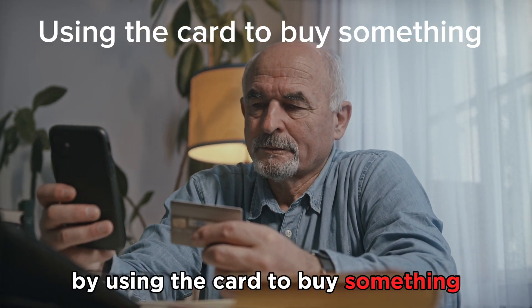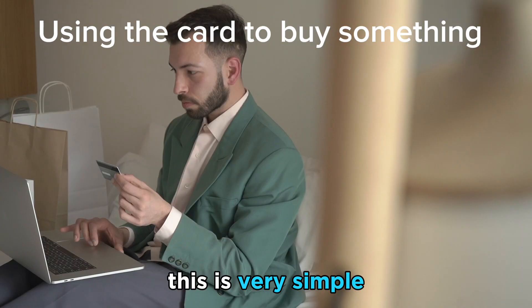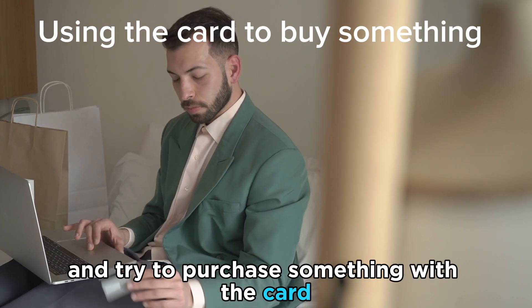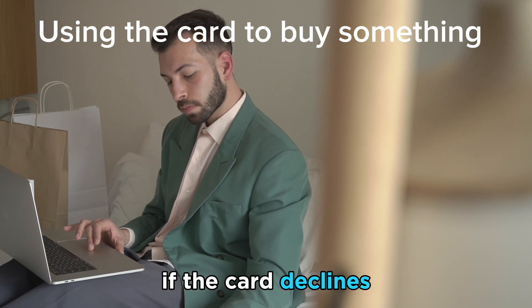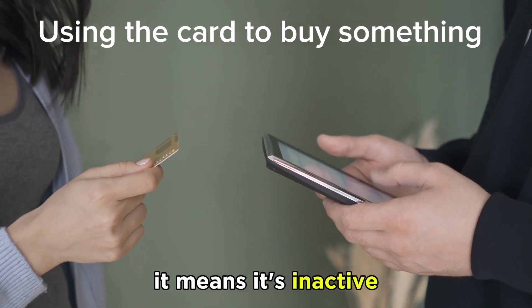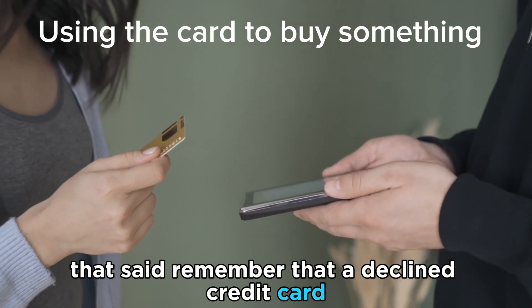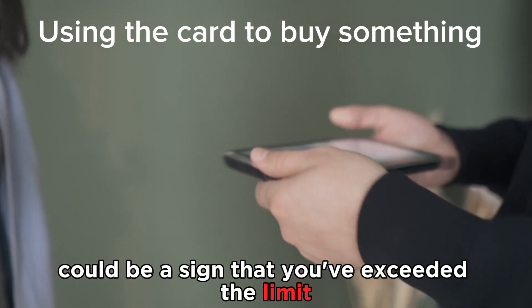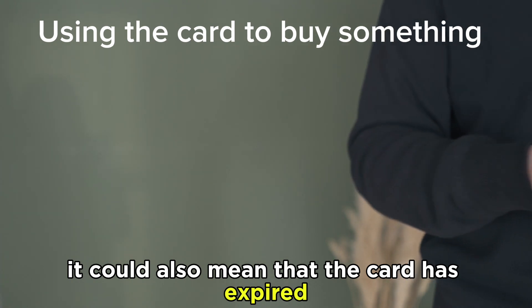By using the card to buy something — this is very simple. Go to your favorite online store and try to purchase something with the card. If the card declines, it means it's inactive. That said, remember that a declined credit card could be a sign that you've exceeded the limit, or it could also mean that the card has expired.